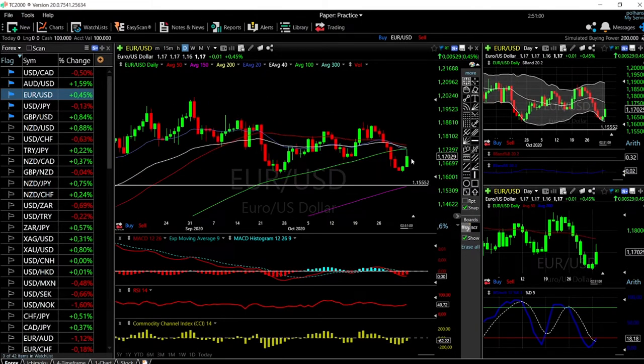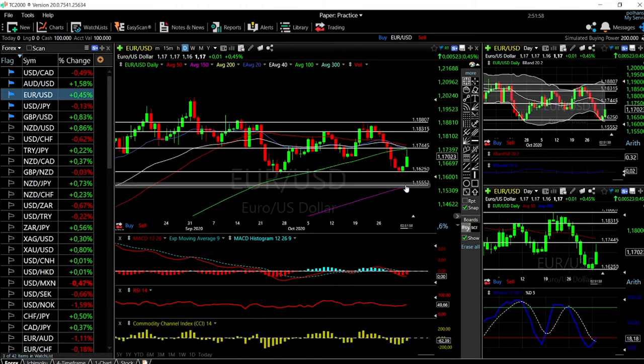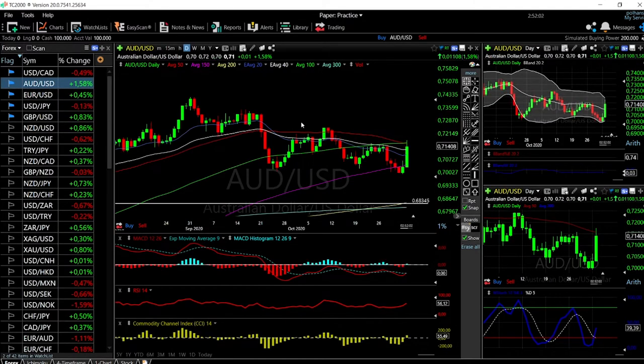EUR/USD rallied significantly and found resistance at the 100 moving average around 1.174, then pulled back. At this point, I think we are going to go higher — the technical indicators are very bullish. The stochastic, MACD, RSI, and CCI are all pointing to higher levels. If we break the 50 moving average, that opens the door to around 1.183, and then to the high of 1.188. After that, we go to the very highs. There is no interest in shorting this at this point.